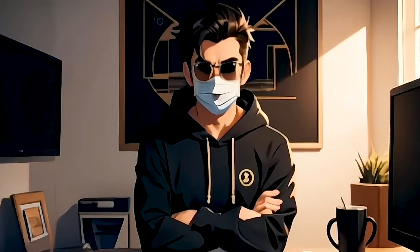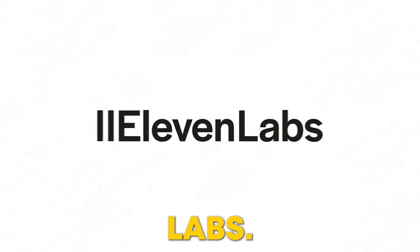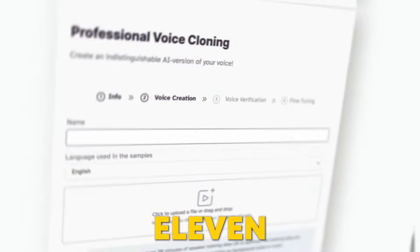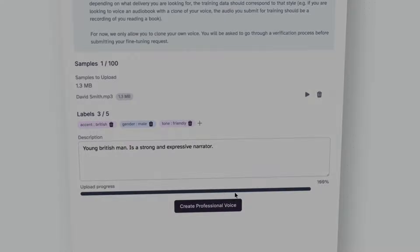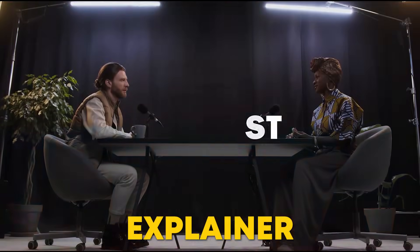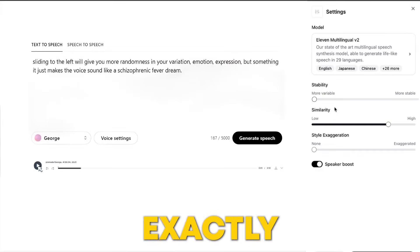Number 1: Eleven Labs. First up, I am introducing you to a tool that I love the most — Eleven Labs, the very tool I'm using for this voiceover. Eleven Labs can convert any text you type into lifelike speech. Imagine you have a podcast or an explainer video — just input your script, and you'll get clear, crisp audio that sounds exactly like you.